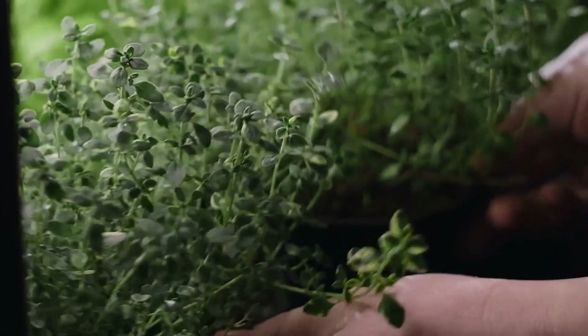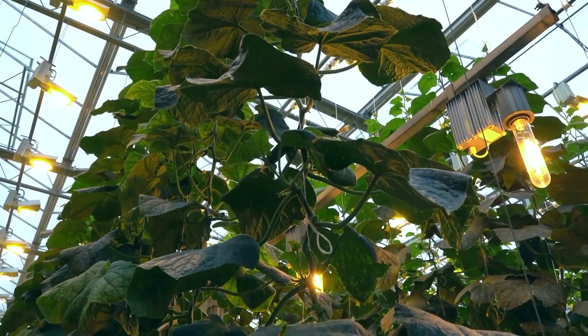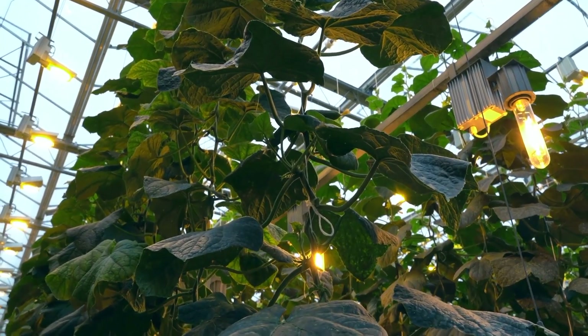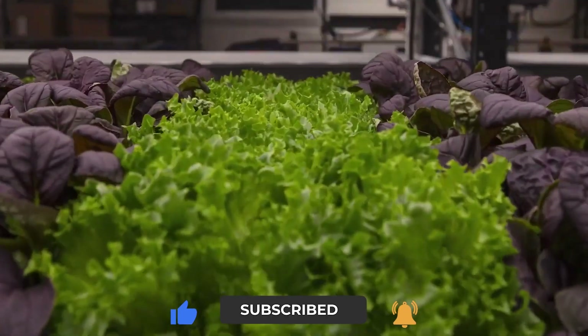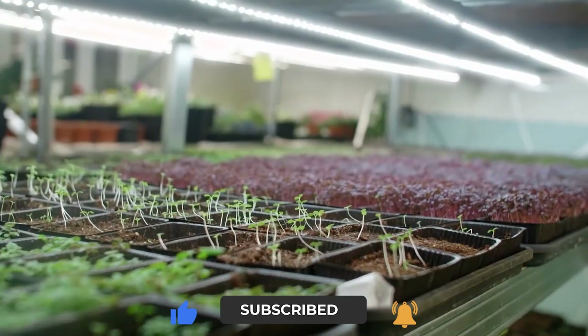That's a wrap for this video. Do you think vertical farming is the future? Do the pros outweigh the cons for you? Let us know in the comments below. And as always, don't forget to like this video and subscribe to our channel for more videos like this. See you in the next one!